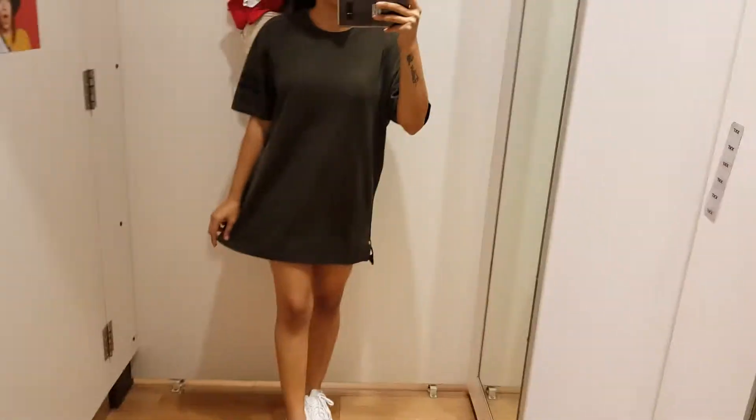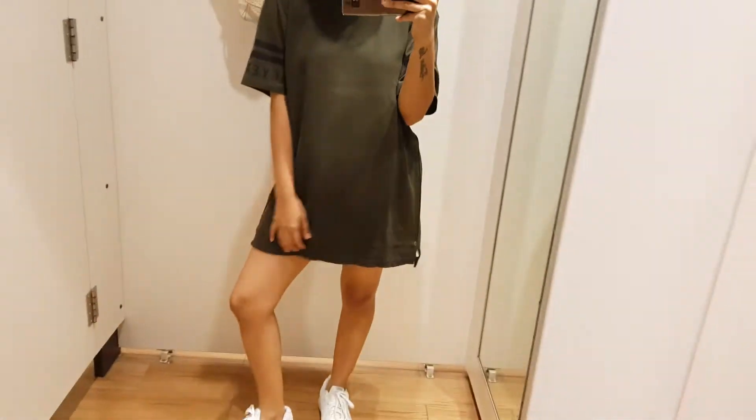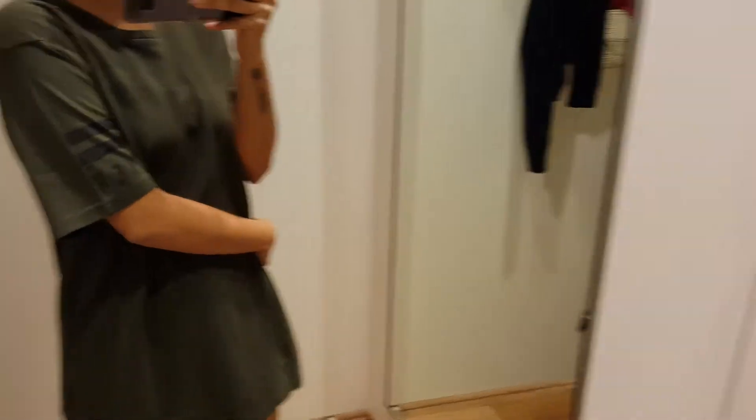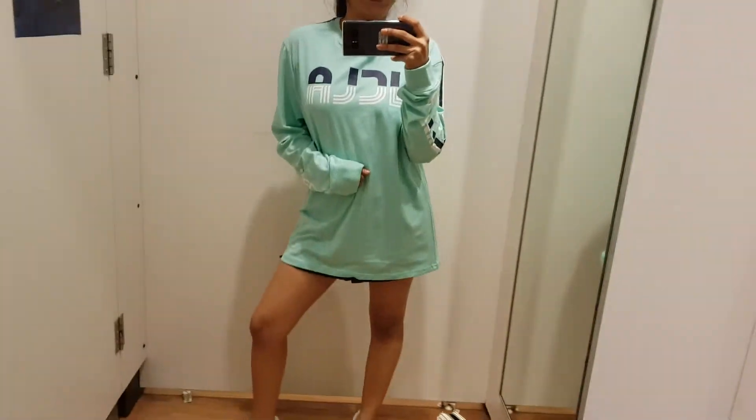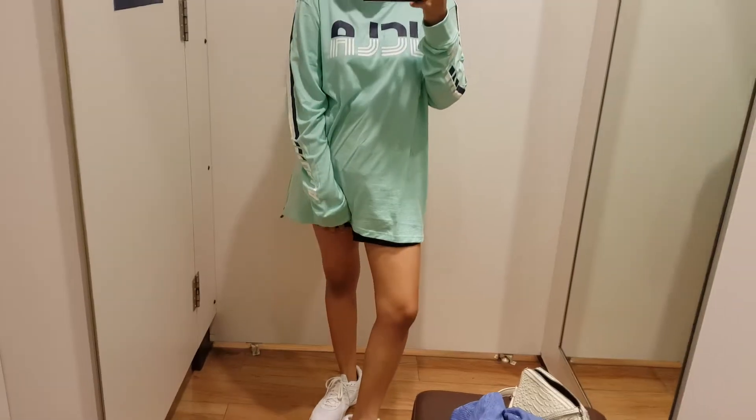What do you think of this? This is giving me that basketball vibe! I mean, this is so spooky!